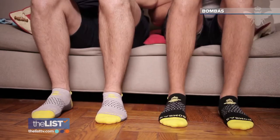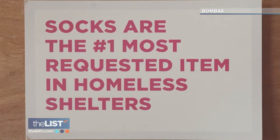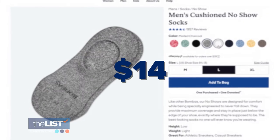With the promise of all-day stay, along with their dozens of other styles, the no-slip no-shows are also helping to keep the less fortunate warm and comfortable. One pair purchased equals one pair donated. Find them online for about $14 a pair.